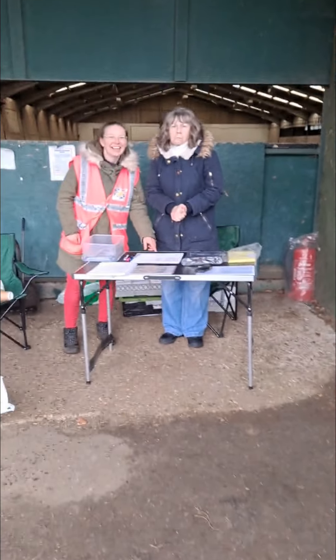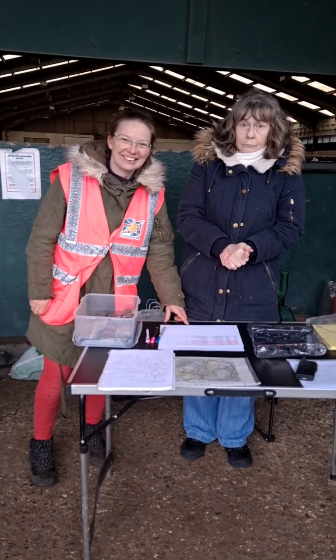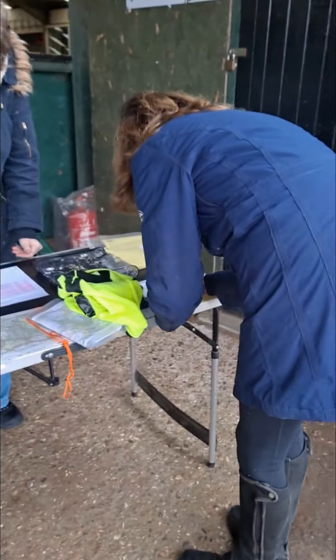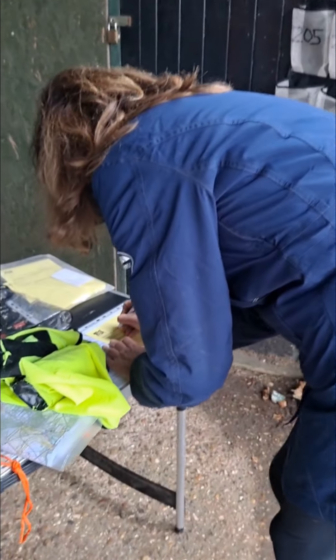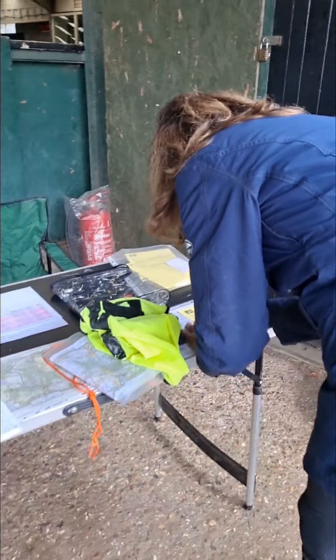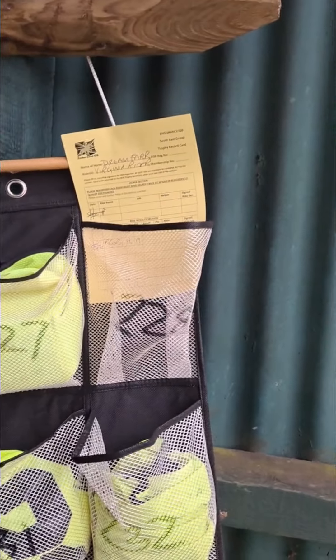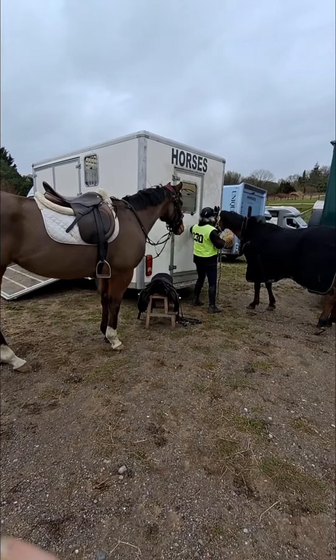Here are our timekeepers and starters ready to start us. It's all very friendly on a pleasure ride. You can ride for a trophy and you don't have to be a member to do that. Like Penny is doing here, filling her trophy card out. You fill that out before the ride, take your bib and put it in the slot, then go and get your horse and get ready.